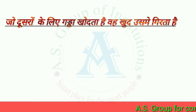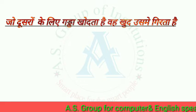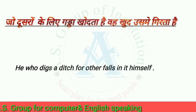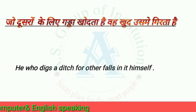Let's see the next sentence. In English: He who digs a ditch for others falls in it himself.